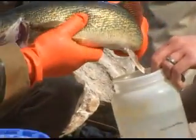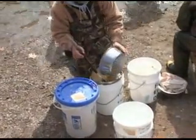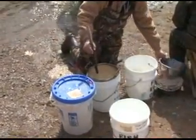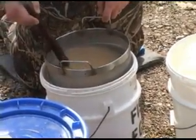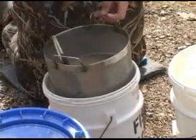They then mix the milt into some water and fertilize the eggs. The eggs are transferred into a bucket with a clay solution — a polar reserve solution — and stirred for roughly 15 minutes in that solution.